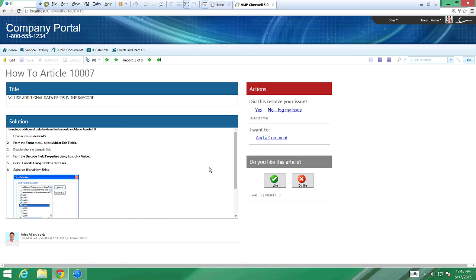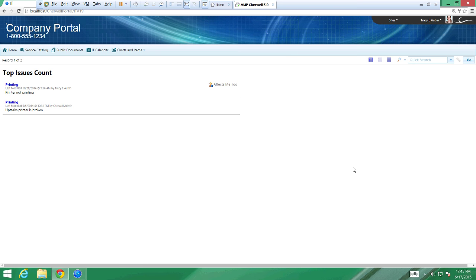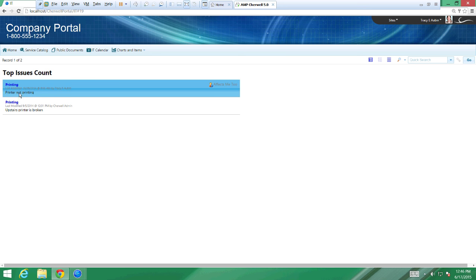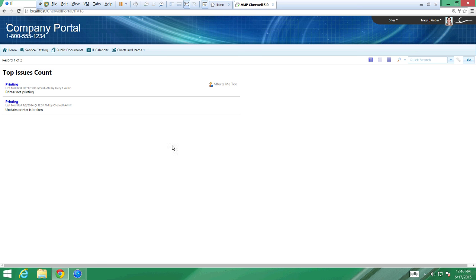One of my favorite things is called 'Me Too.' Going into Top Issues — when you have an incident or a problem in the environment, you can indicate it's a top issue and publish it to the portal. The printing issues seem to be really bugging people. Instead of opening up a ticket, I can click 'Affects Me Too,' which automatically opens an incident for me, relates it to a known problem, and subscribes me to any notifications or workflow associated with that known incident and problem.